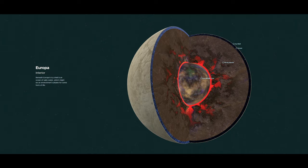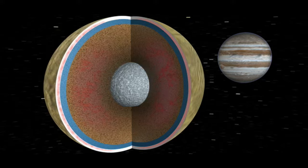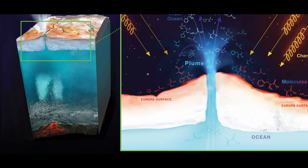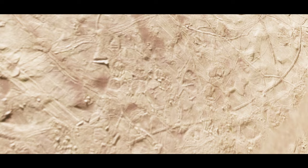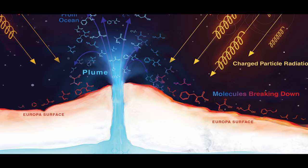Europa has an iron-metallic core, and its rocky interior lies between the moon's core and the ocean layer. As Europa flexes due to the gravity of Jupiter, ocean water might seep into the uppermost portion of the rocky layer to be heated and interact chemically with the rock, loading the water with minerals and organic carbon-containing compounds as it flows back into the bottom of the ocean through cracks or fissures. If Europa's exterior is being deformed by tectonic forces acting on its ice shell, ocean material may be able to reach the moon's surface and vice versa.